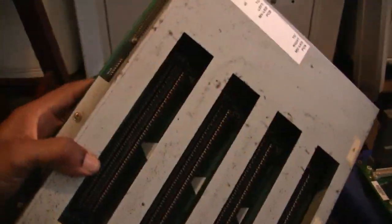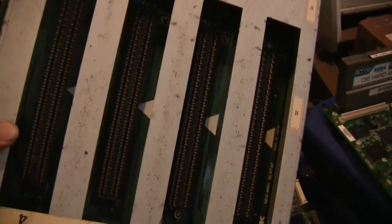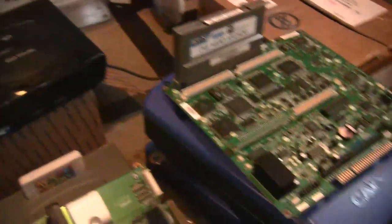You already know I got rid of the other cab — the 4-slot cab, the big one, the Showcase cab. Not my Neo Geo Big Red — that's my baby. Not getting rid of that.